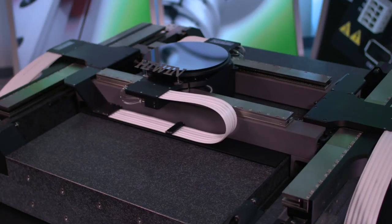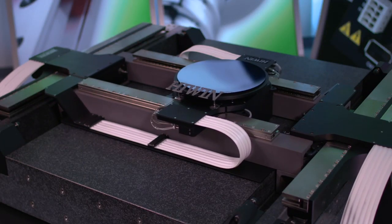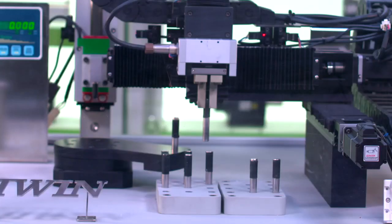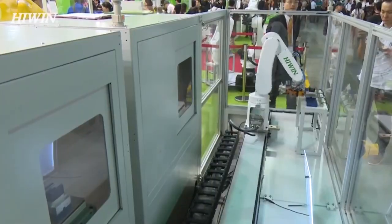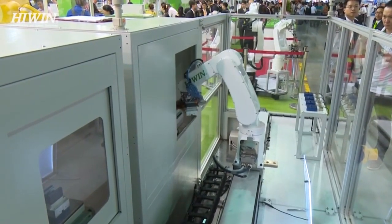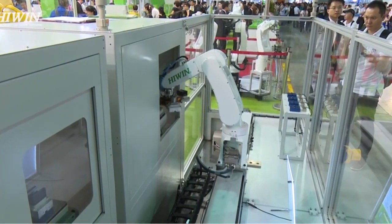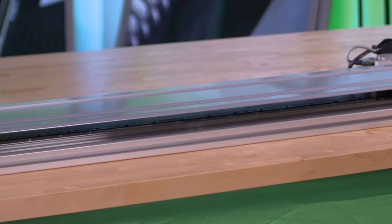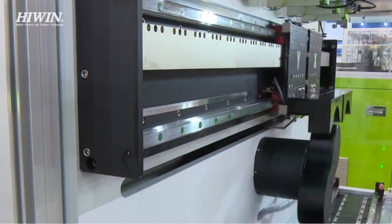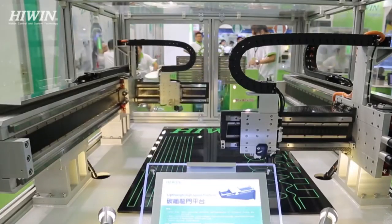HiWin. Beginning in 1989 with ball screws as our only product, HiWin has grown to be the world leader in motion control and system technology, providing components and complete motion control solutions with precision quality at competitive prices. The high quality and reliability of our products is experienced in everyday life around the world as they are widely used in industrial equipment,